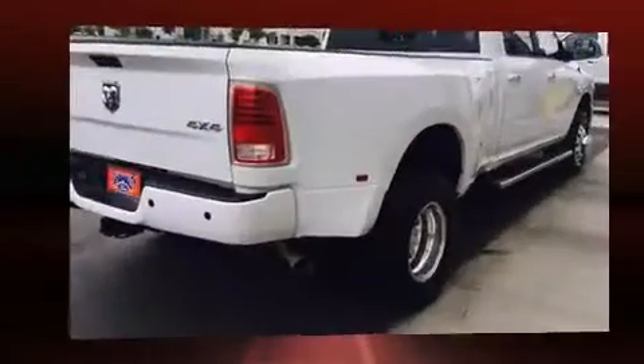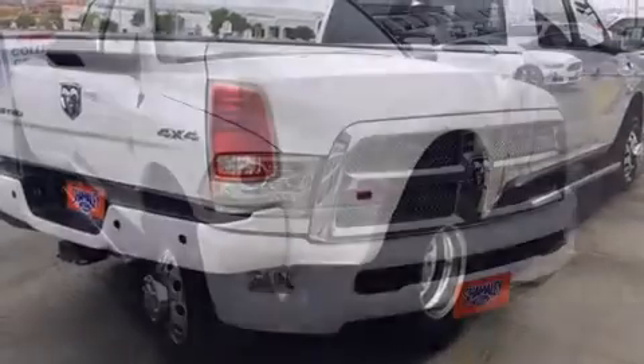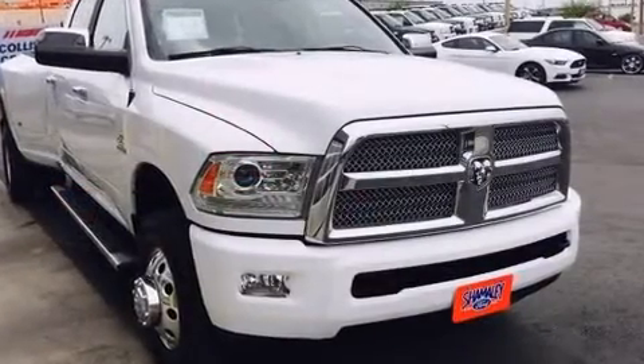Top features include a split-folding rear seat, voice-activated navigation, a rear-step bumper, and remote keyless entry.